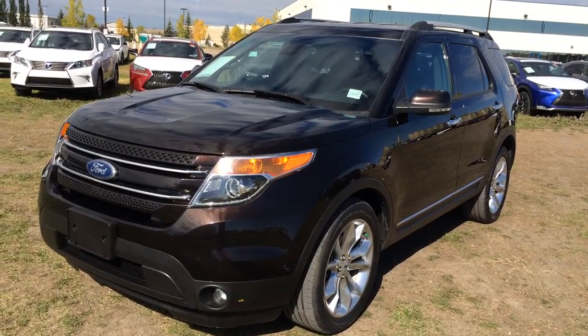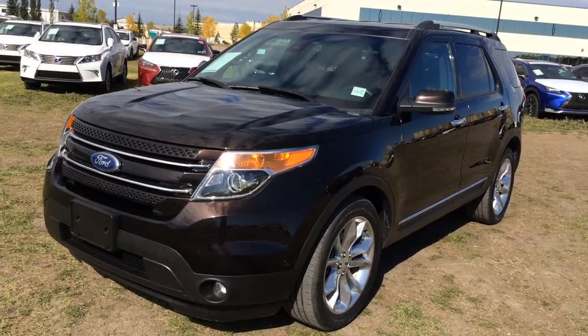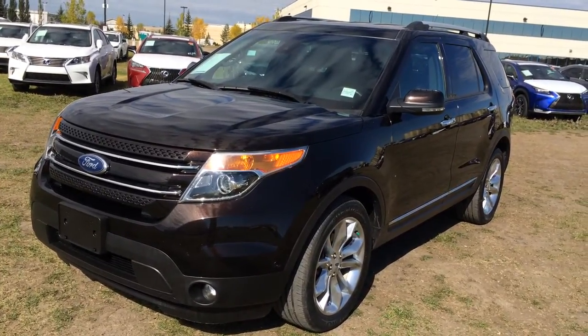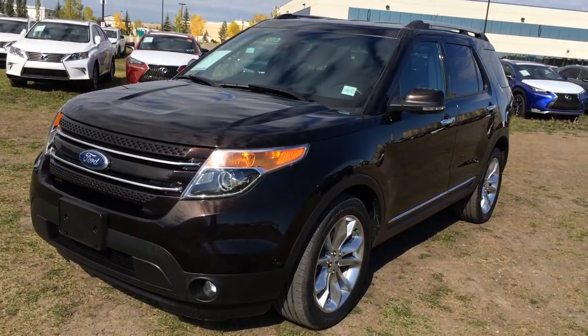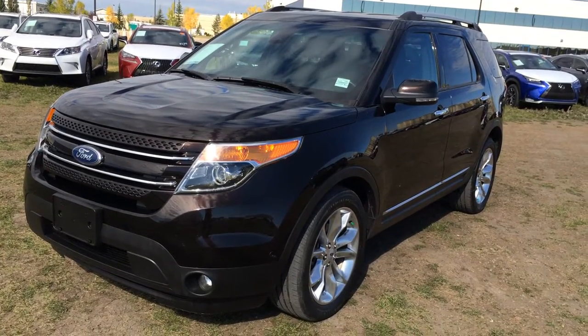Welcome to Lexus of Edmonton. We are located off 111th Ave and 170th Street in Emerson, Alberta. We're looking at a pre-owned 2013 Ford Explorer Limited, four-wheel drive, flex-fuel capability, Kodiak brown metallic exterior, black and pecan colour seating. Four-door, seven-passenger.